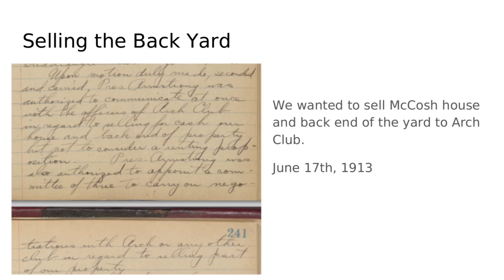As early as 1913, there was a potential opportunity to sell the backyard and the McCosh house to Arch Club — basically take the house, roll it down the hill, and let Arch Club buy it. In some way, behind Cannon there used to be Arbor Club, behind Terrace, behind Tower — there was Prospect Club — so it would have been a similar arrangement. But this actually never happened.